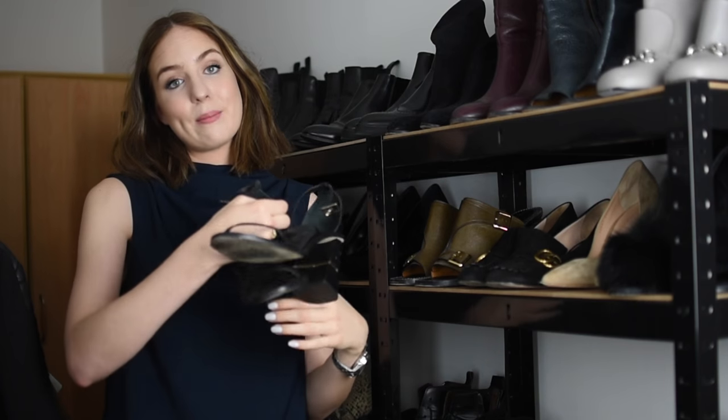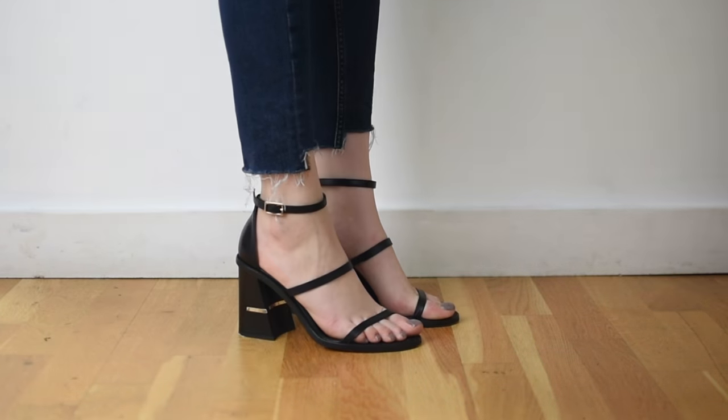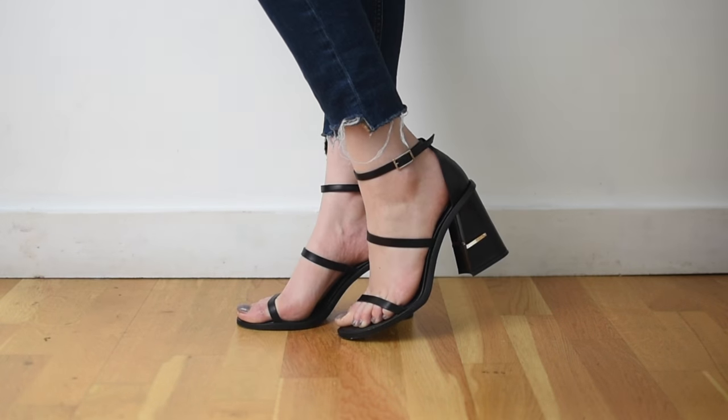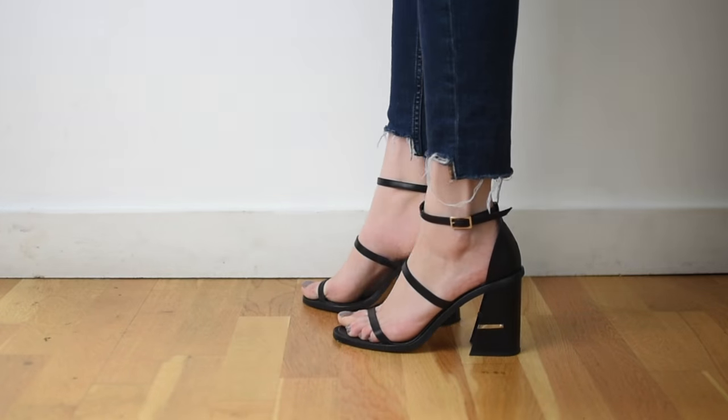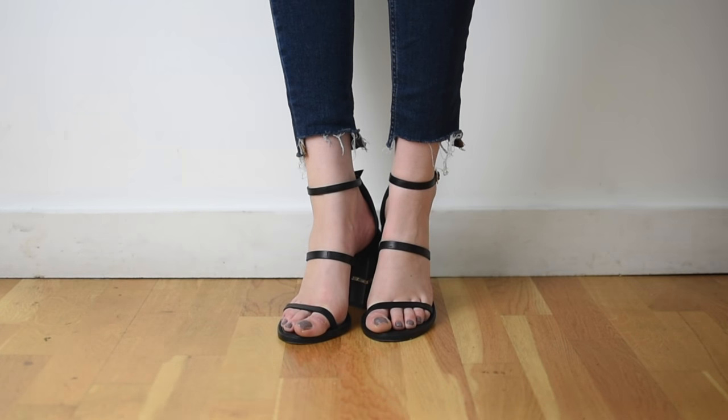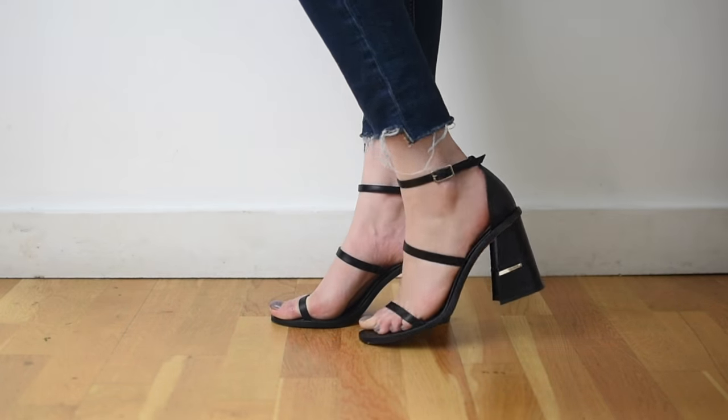Next up is my most recent shoe purchase — I got these in New York, they were in my New York haul video. They're Tibi sandals. I've worn them a few more times since I filmed that last video and they are just so comfortable and easy to walk in. They look great with everything. I love how minimal they are with just the small detailing of the thin gold plate on the inside of the heel. They're just perfect simple summer sandals.